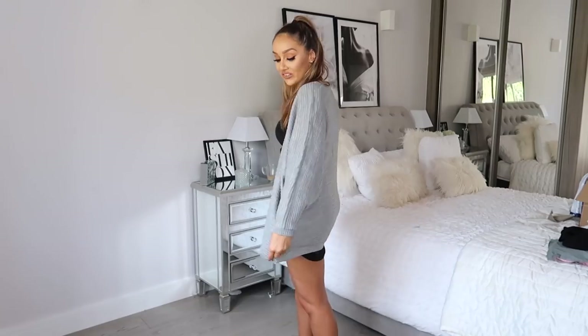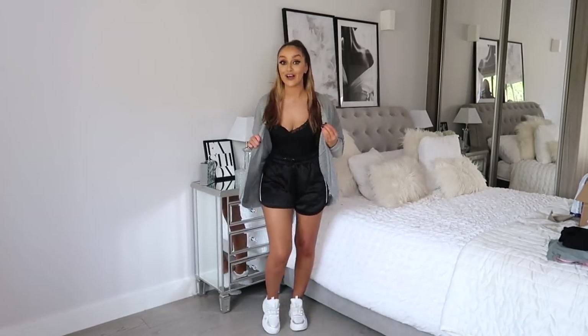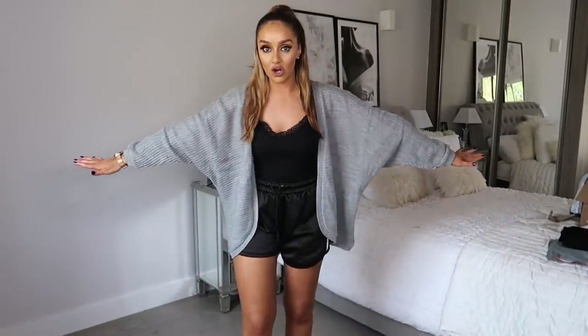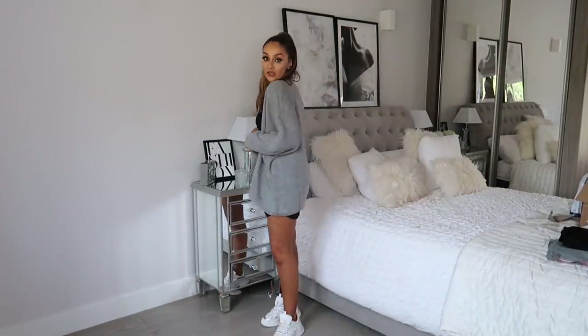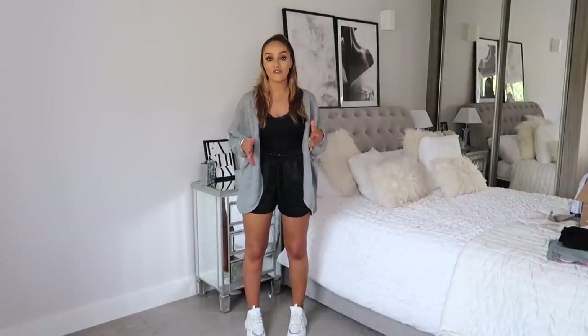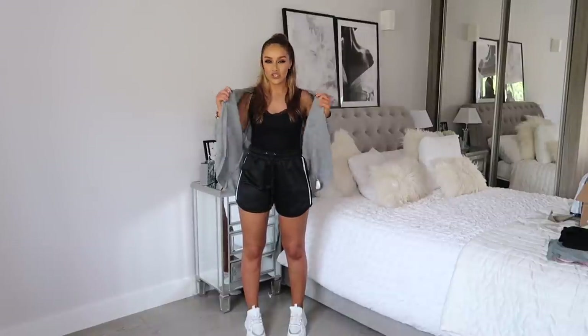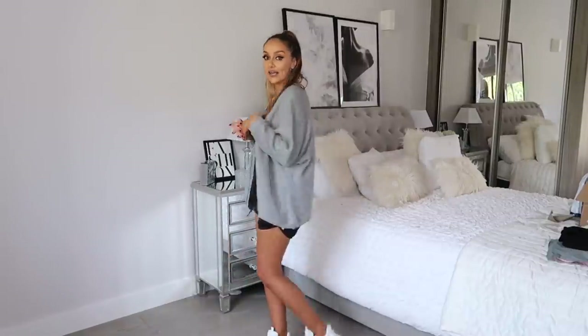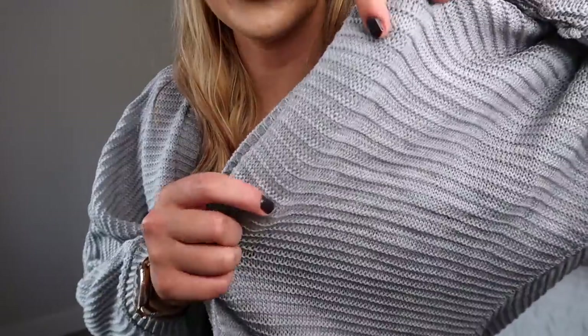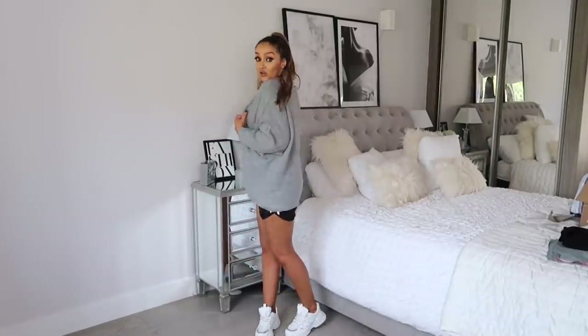So this is the grey batwing knitted cardigan on and I'm a massive fan. I love a real slouchy batwing sleeve - I've been living for that lately. I've just simply teamed it with a vest top, some shorts, and trainers - a perfect little day-to-day outfit for spring when the weather's getting a bit warm but you still just need a cardigan in case it gets chilly. It looks really nice and feels really comfortable.